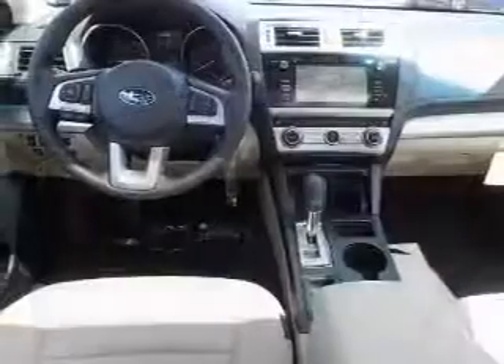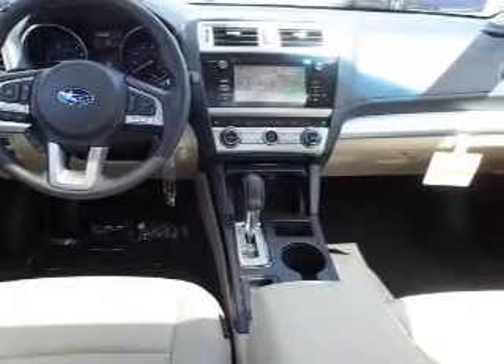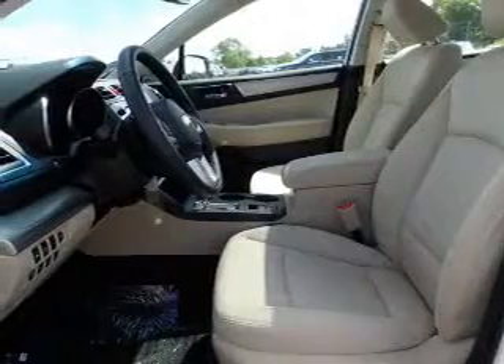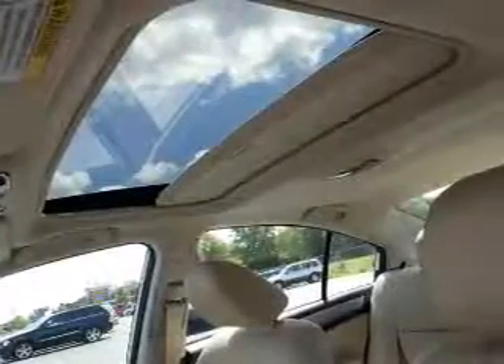Anti-lock brakes. Inside you'll find internet connectivity, heated seats, Bluetooth connectivity, digital radio, Sirius XM satellite radio, digital audio input, steering wheel controls, dual temperature controls, automatic climate control, and curtain head airbags.